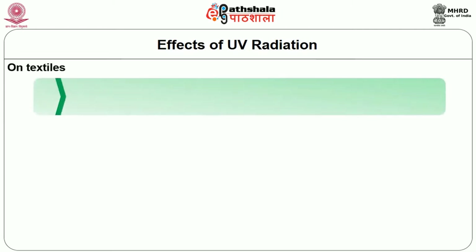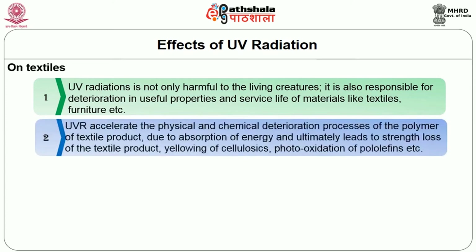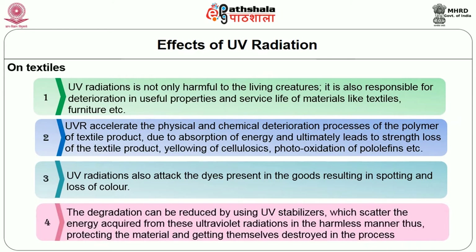Now let us look into the effects of UV radiation on textiles. UV radiation is not only harmful to living creatures; it is also responsible for deterioration in useful properties and service life of materials like textiles and furniture. UVR accelerates physical and chemical deterioration processes of the polymer in textile products due to absorption of energy, ultimately leading to strength loss, yellowing of cellulosics, and photo-oxidation of polyolefins. UV radiations also attack the dyes in the goods resulting in spotting and loss of colour. The degradation can be reduced by using UV stabilizers which scatter the absorbed energy in a harmless manner.